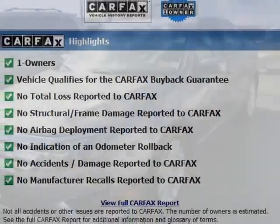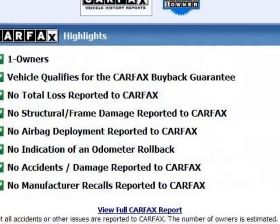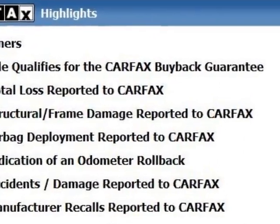Additional options for this vehicle include power passenger seat, CD player, air conditioning, keyless entry, and overhead console.